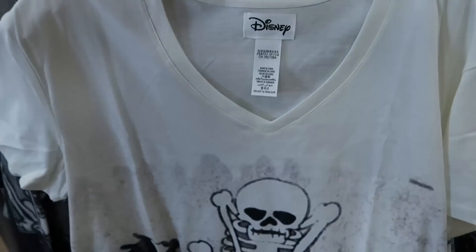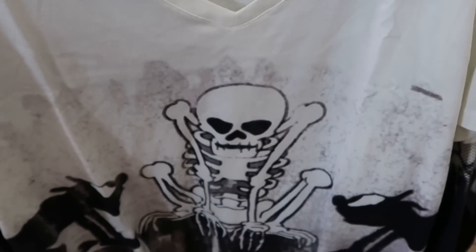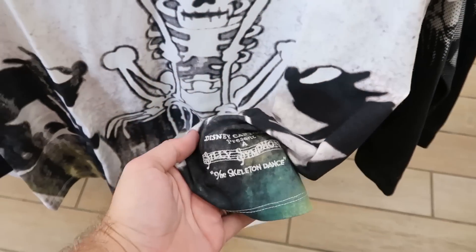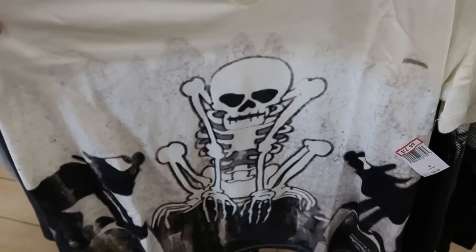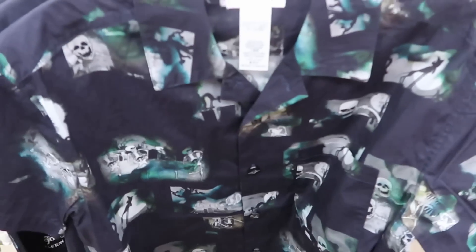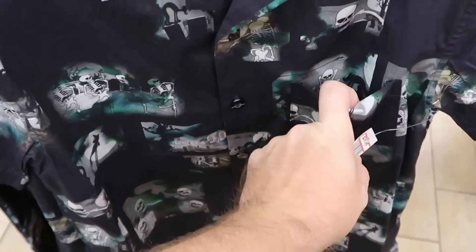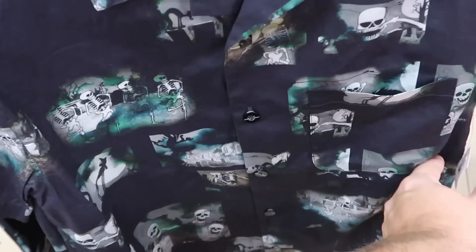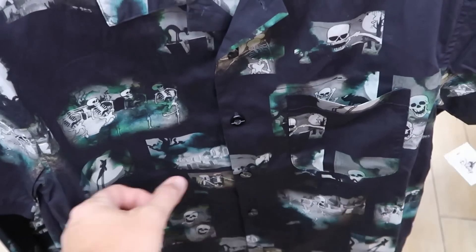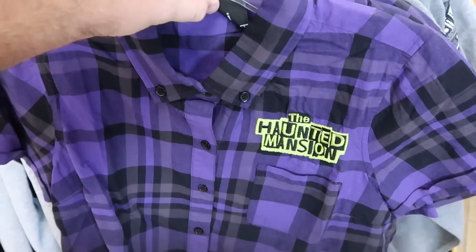They still have leftover Halloween merchandise — here's a really nice embroidered v-neck shirt, Silly Symphony Skeleton Dance, only $12.99 from $37. They also have men's button-down shirts for the Skeleton Dance with a really nice pocket on the front and marble-looking buttons, $25 from $60.